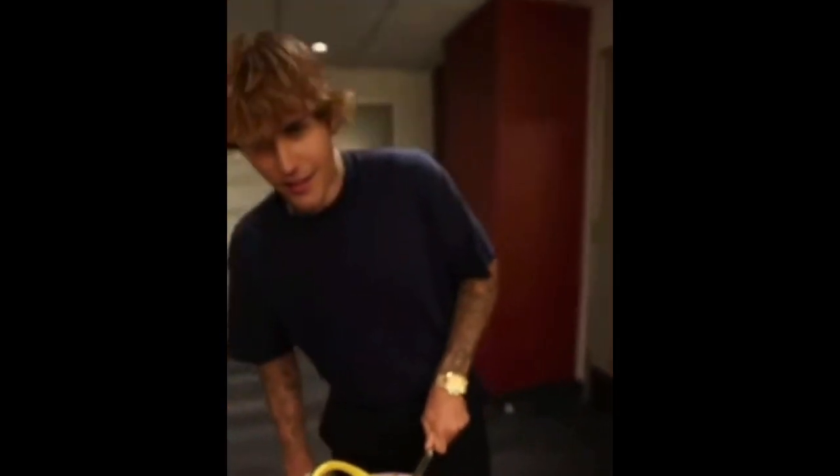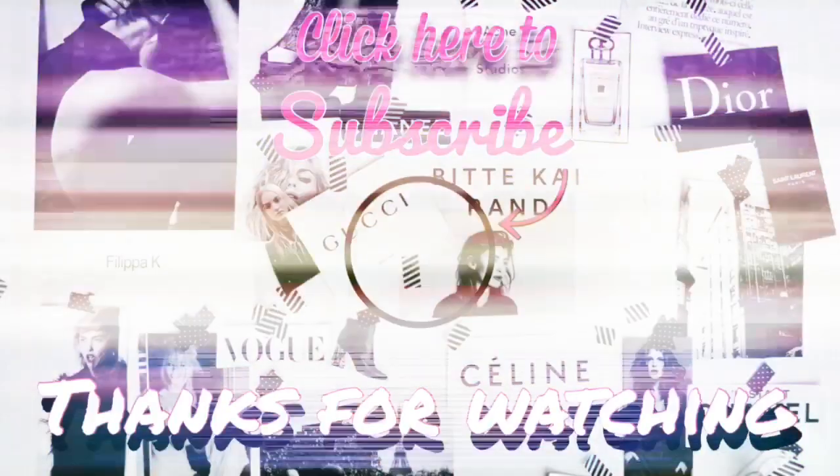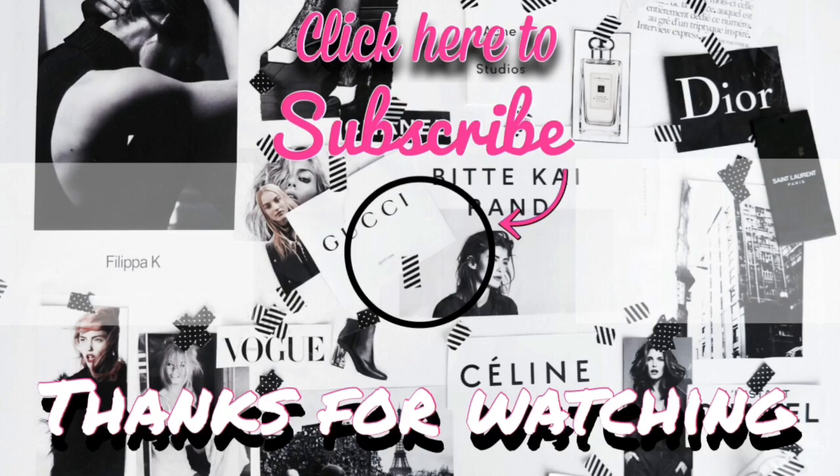Remember to subscribe to my channel for instant notification each and every time I post. Until next week, smash that like button, subscribe to my channel, and hit that bell so you can get a notification every time I post a video. Period. I'm out.